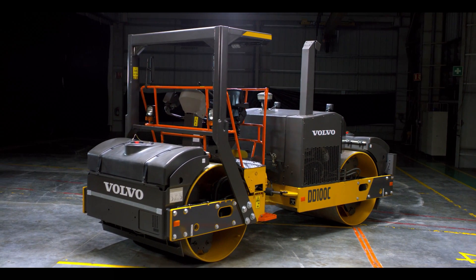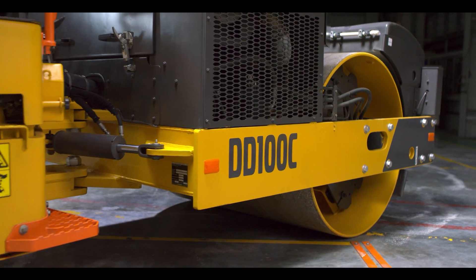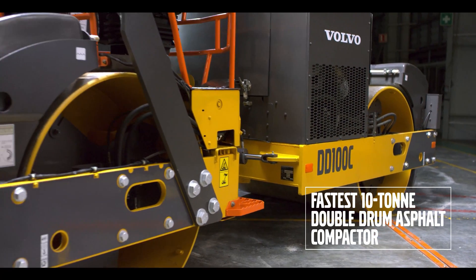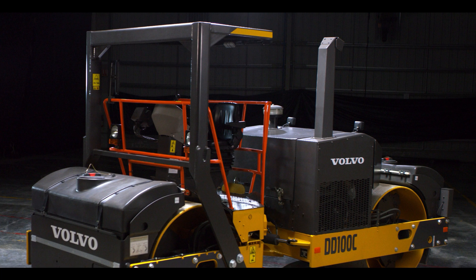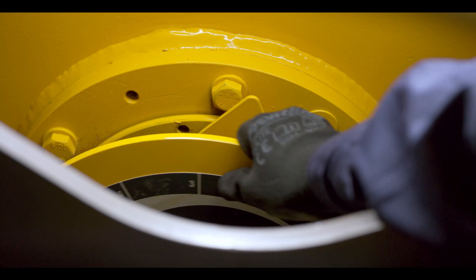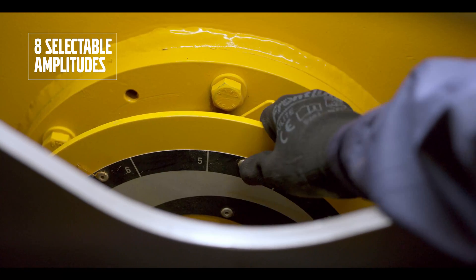Speed meets perfection. A versatile and high-performing machine, the DD 100 C is the fastest 10-ton double drum asphalt compactor in India, featuring the proven and fuel-efficient VECV 105 HP engine. Its outstanding quality compaction is a result of its